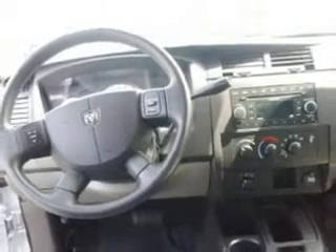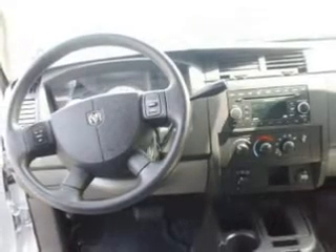We would love to put you in the driver's seat of this Dakota. Please contact us for more information.